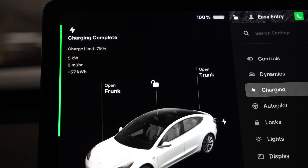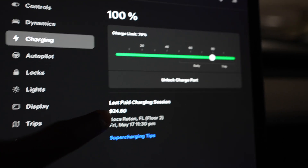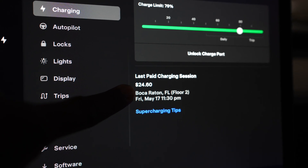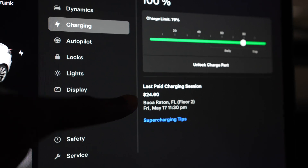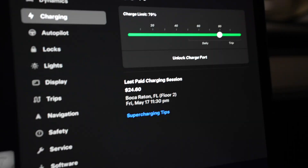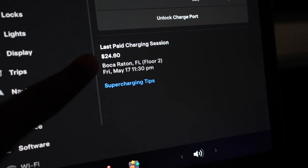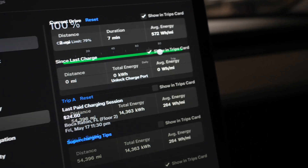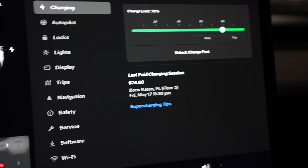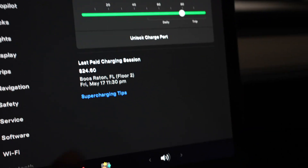So as you can see, it says charging is complete. There you go. And we spent $24.60 on this, which is way better than gas. Obviously it just takes about an hour. But keep in mind the $24.60 was dependent on where I was, the time of day, and how much wattage I was using. So this could change.